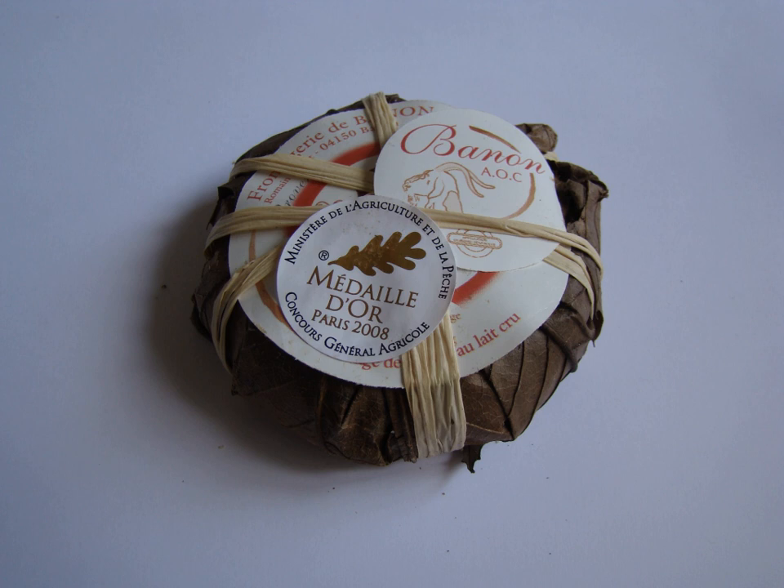Bannon is a French cheese made in the region around the town of Bannon in Provence, southeast France. Also known as Bannon à la Foy, it is an unpasteurized cheese made from goat's milk and is circular in shape, around 7 cm in diameter and 2.5 cm in height, and weighing around 100 g.